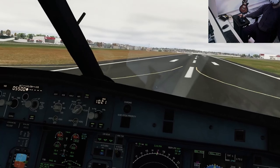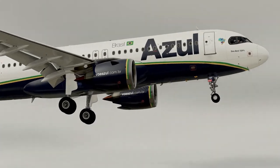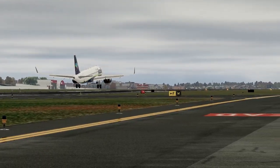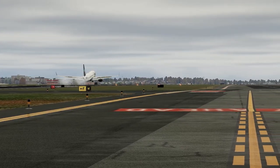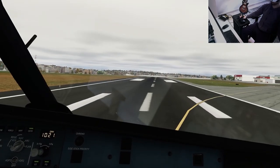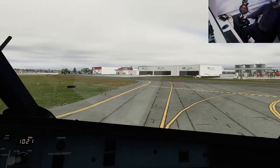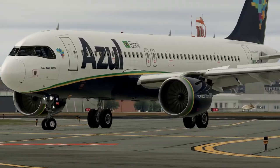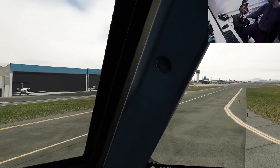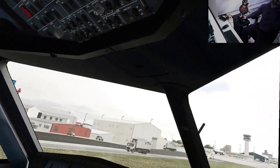Thrust reverse. Nose mic position 164, 164. Clear right side. Clear right side. After landing checklist.